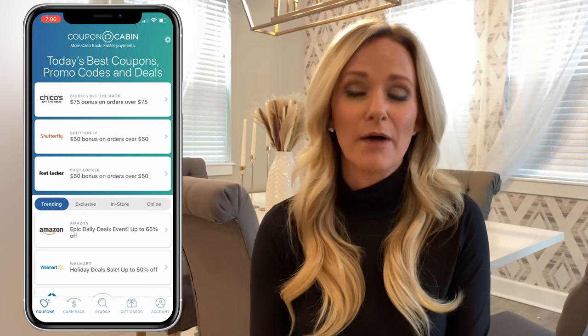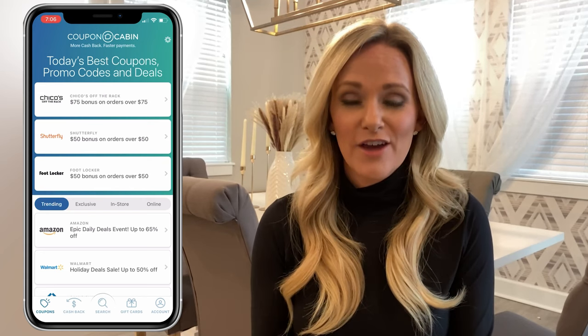Immediately, you'll see a bunch of online deals under the Coupons tab. Featured coupons at the top include a $50 bonus from Foot Locker for orders over $50. If you scroll down, you'll see even more trending coupons, like up to 50% off at Walmart and Sam's Club, 50% off at Nike, up to 45% at Dell, 25% off at Adidas, and a whole lot more. These coupons are organized by trend, exclusivity, and in-store and online.